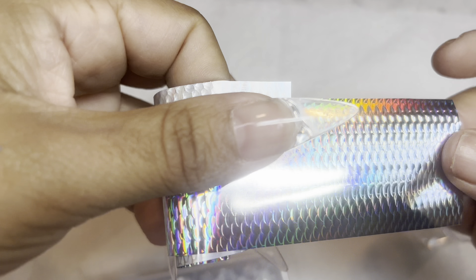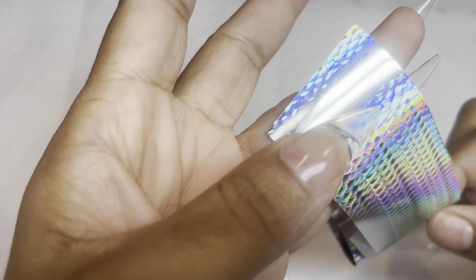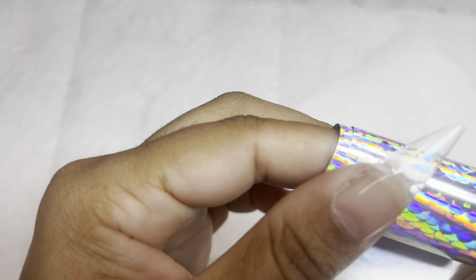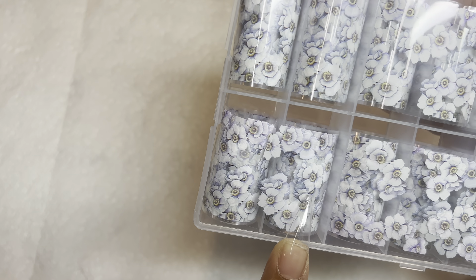I want to hold off on the PR stuff and do a separate video. Let me show you some cute things I picked up to add to my nail collection from AliExpress and Amazon. You guys know I love foils — I actually don't have any more on my website but I bought myself some. This one from AliExpress is super cute, a holographic foil. I love holographic foils because you can wear them all year round.